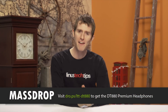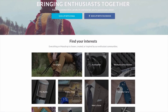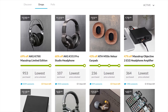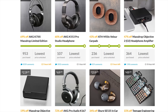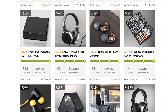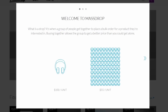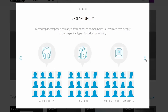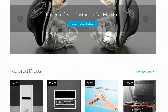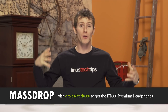Massdrop — if you haven't heard of it, Massdrop is pretty cool. Head over to massdrop.com and sign up. They've got great deals on audio products, knives, keyboards, computer parts, camping and ultralight gear. They rely on their community to find products people want, then work directly with manufacturers or authorized distributors to get genuine products at a discounted price.